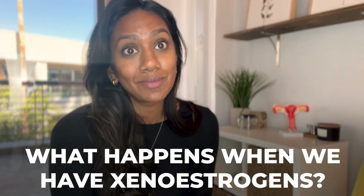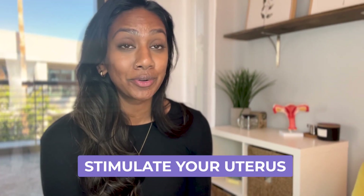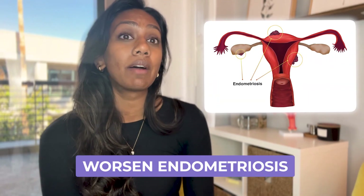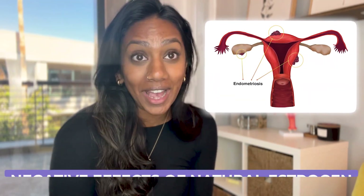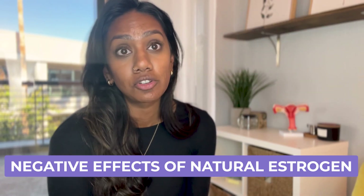What happens when we have too many xenoestrogens is these compounds will bind to our estrogen receptors — and they are much stronger. They elicit a much stronger response than our natural estrogen does. When I say a much stronger response, I mean they are going to stimulate your uterus, stimulate that uterine lining, worsen endometriosis — all of the negative effects of your natural estrogen with none of the benefit, because it's not your natural estrogen.